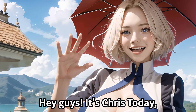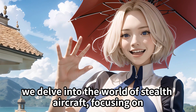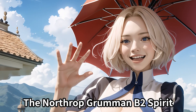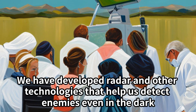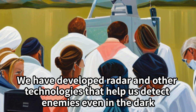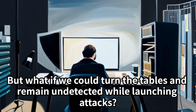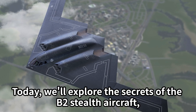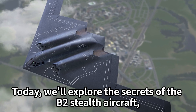Hey guys, it's Tris. Today we delve into the world of stealth aircraft, focusing on the Northrop Grumman B-2 Spirit. We have developed radar and other technologies that help us detect enemies, even in the dark. But what if we could turn the tables and remain undetected while launching attacks?